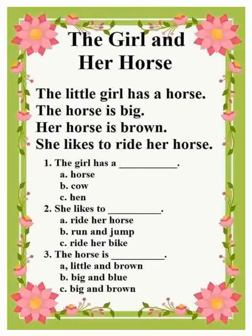The little girl has a horse. The horse is big. Her horse is brown. She likes to ride her horse.